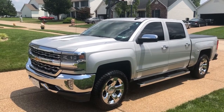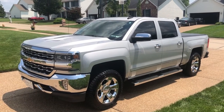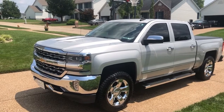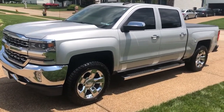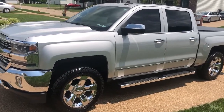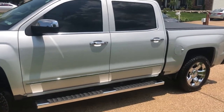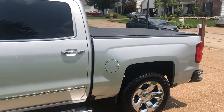Welcome back to iAutoAgent. This is Jason. Right now we are very pleased to show you this 2016 Chevrolet Silverado quad cab. As you can see I'm about four feet away and there's nothing that jumps out. This vehicle is in very nice condition and has a little over 35,000 miles on it.